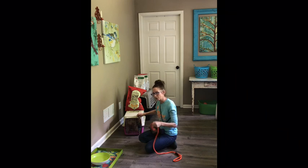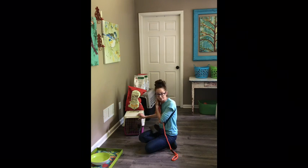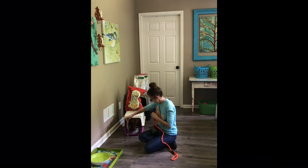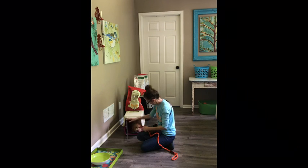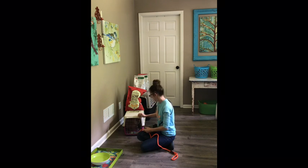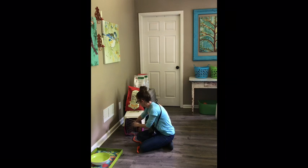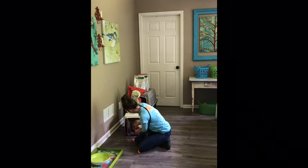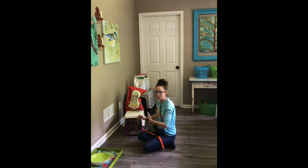I'm waiting for calm behavior before I start opening that door. If they start coming out, we just close the door and repeat, repeat, repeat until I can open the door and she's in there waiting. Once I get the slip leash on, we're going to again repeat this process until I can open the door and she's waiting, and then I'll invite her out.